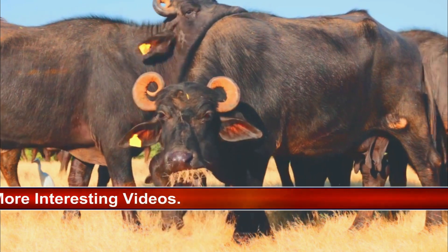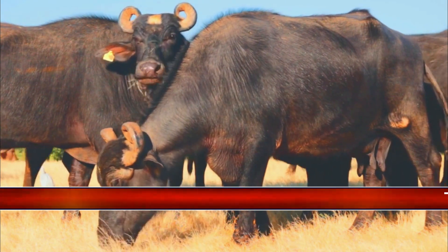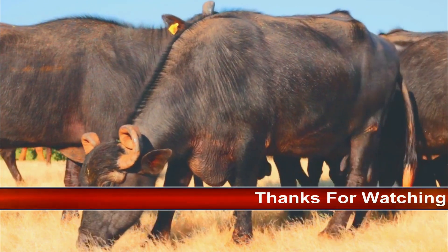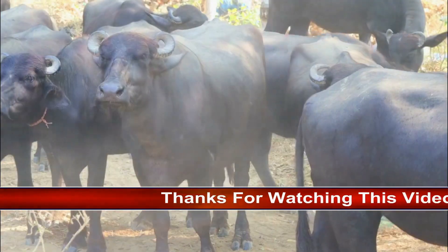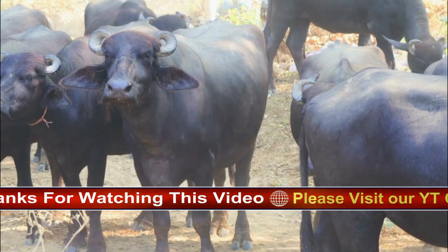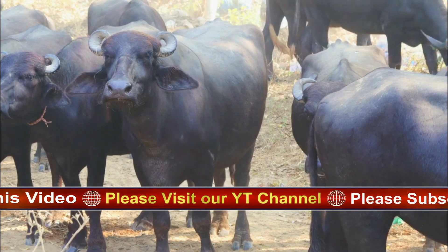African buffalo can survive almost anywhere there is water, including swamps, semi-arid brushland, and forests. They live throughout the continent of Africa, particularly Central and Southern Africa, in countries including Sierra Leone, Ghana, Cameroon, Kenya, the Central African Republic, South Africa, Botswana, and more.